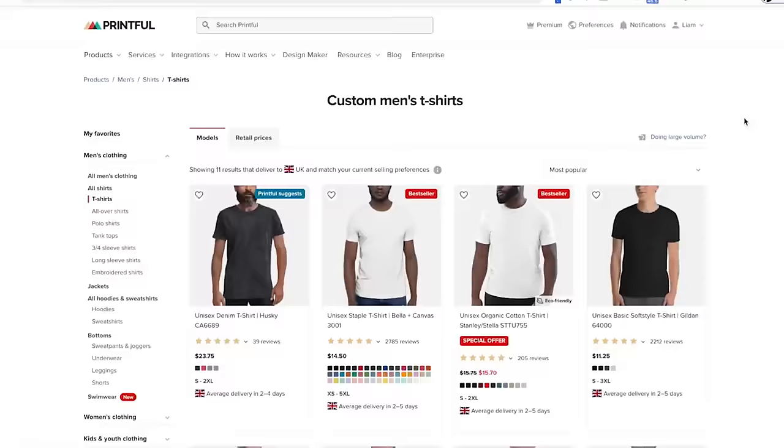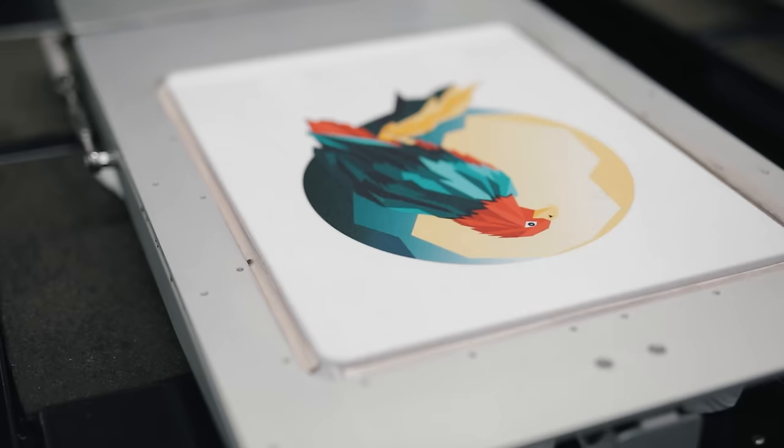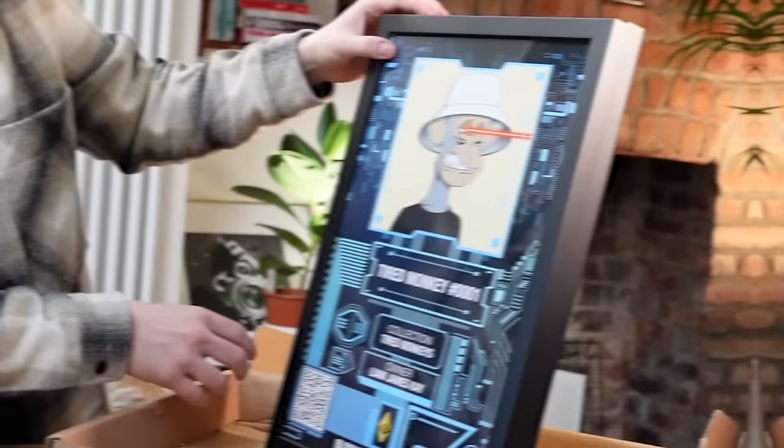I'm going to show you the fastest route to making money with print on demand based on my experience. If you're new here or maybe you're new to print on demand, do not worry because print on demand is a very simple business model that allows you to upload designs onto an array of blank products. And when someone orders one of your products, an external printing company like Printful will print it and ship that product to your customer, and you keep the difference as profit.